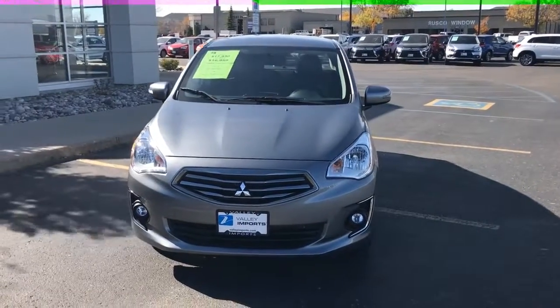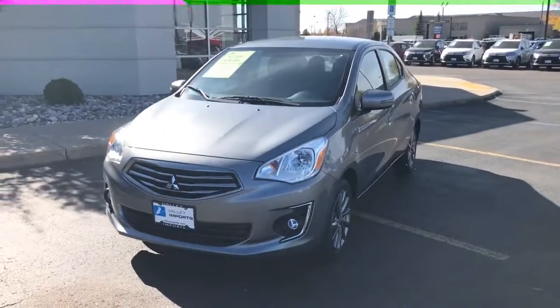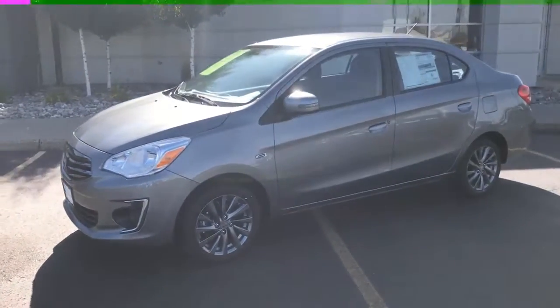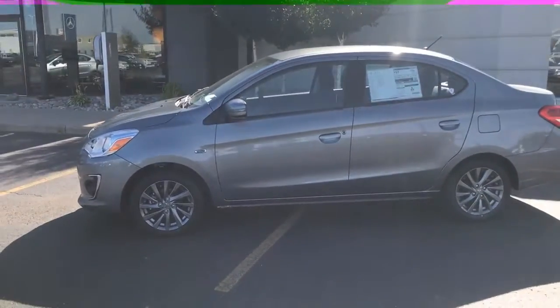Hi, my name is Robby, sales consultant at Valley Imports, and today I'm going to introduce you to the 2017 Mitsubishi Mirage G4 SE. This Mirage has an impressive fuel economy rating of 42 miles per gallon on the highway and 35 miles per gallon in the city.